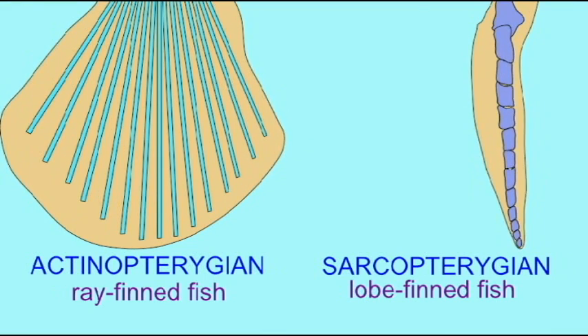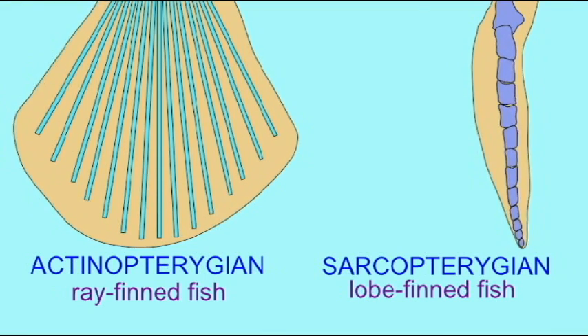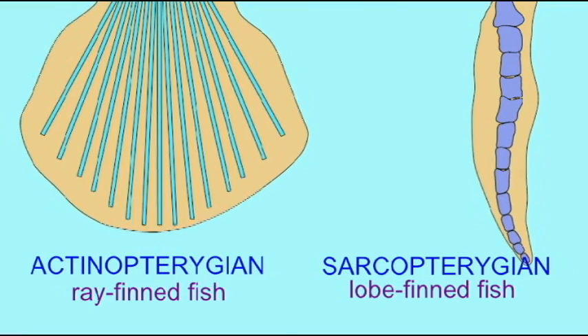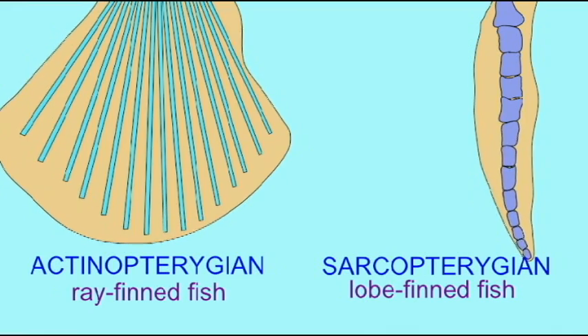In the actinopterygians, or the ray-finned fish, the fins are made of cartilaginous rays. The muscles which move these fins are located in the body wall.